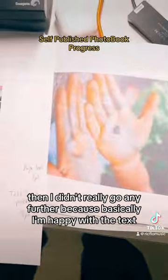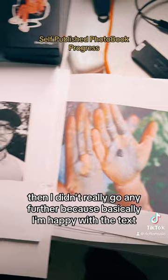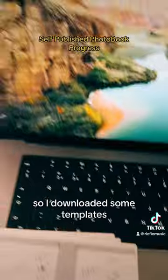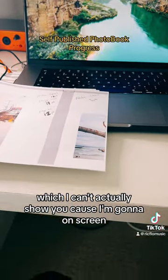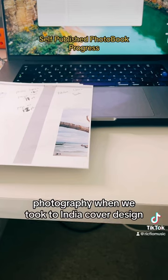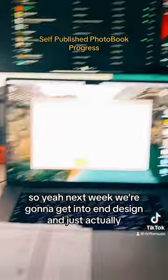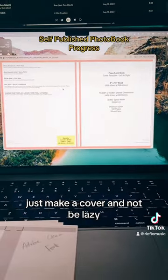I didn't really go any further because I'm happy with the text, but I need to redo the cover. I've downloaded some templates which I can't actually show you because I haven't got it on screen. Next week we're gonna get into InDesign and just actually make a cover and not be lazy.